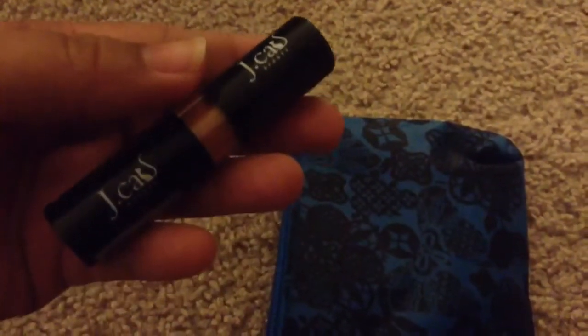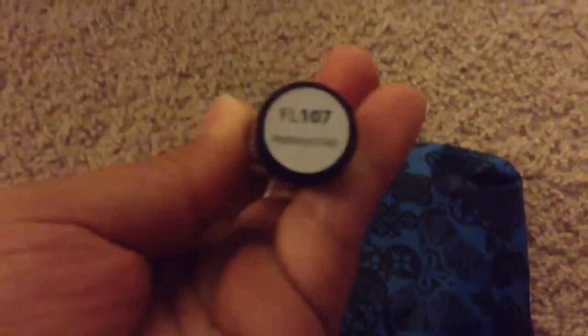Okay, so the baby's talking. Let's just get on with this. So in here, this is a J-Cat — the T looks like a cat. Lipstick in... Honeycrisp. FL-107 Honeycrisp. So let's just see what it looks like. Oh, it's a nude color. It's just a nude color. I like nude, so we'll see. I've never tried that brand.